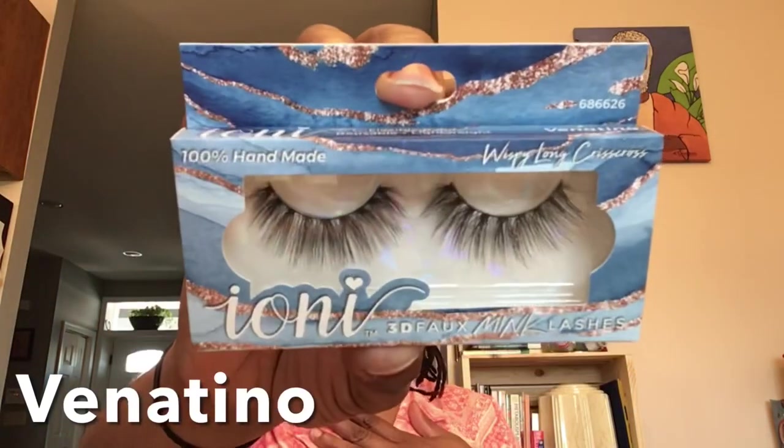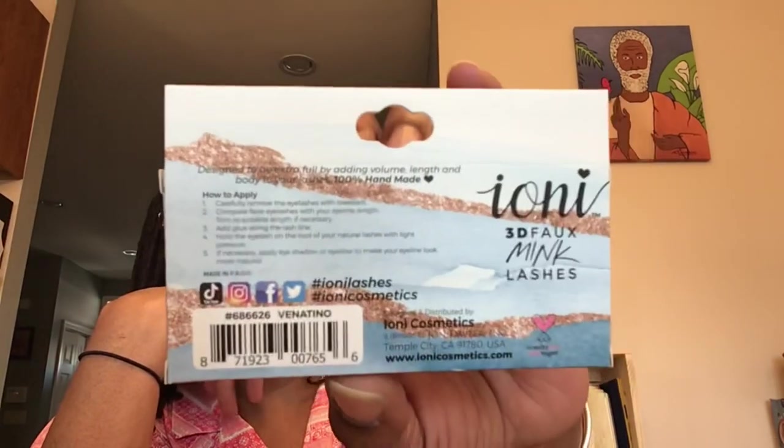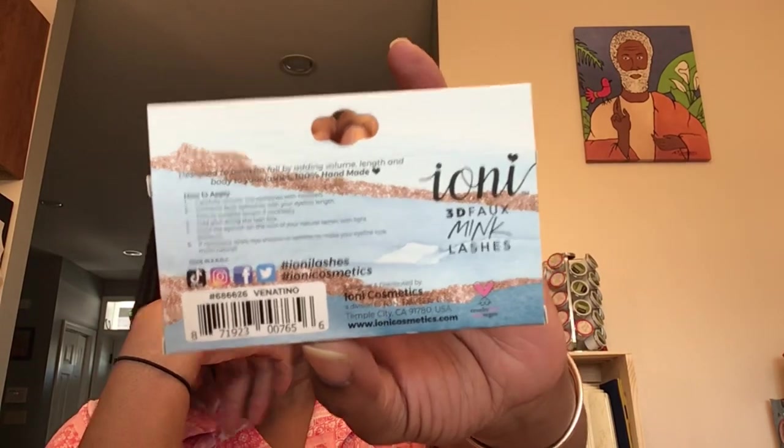Let me know your comments about that as well. These are the Ioni 3D Faux Mink Lashes — on the back it says hashtag IoniLashes, hashtag IoniCosmetics. I've got to look those up on social media and see how some people's look. My daughter wears them and she looks cute in them when she goes out.